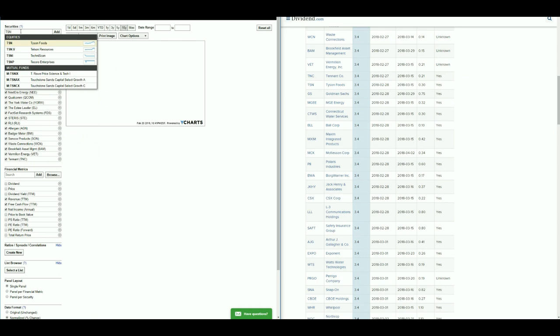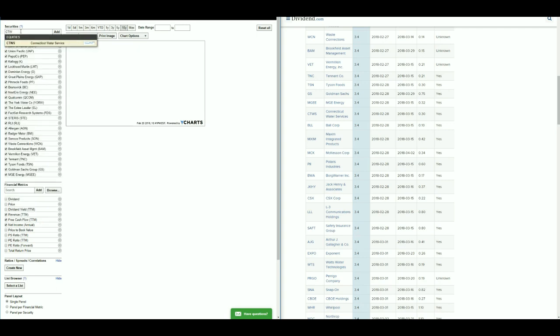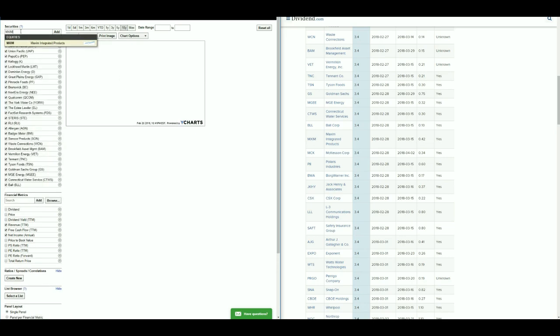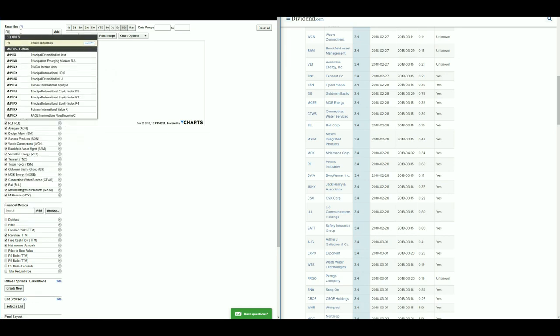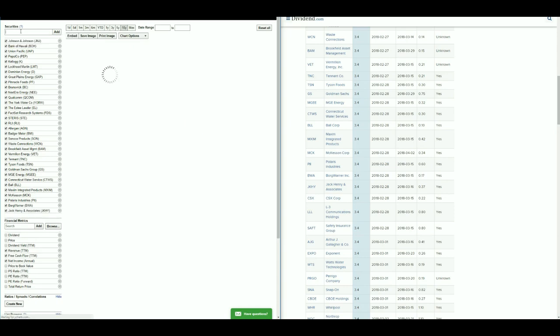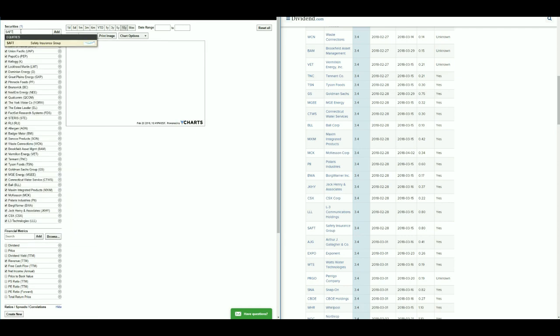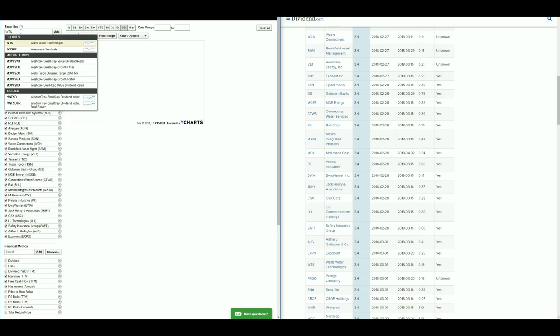There are quite a few names here I recognize — Johnson & Johnson, Goldman Sachs, Merck, and a few others. We also have PII, BWA, Jack Henry Associates, triple-L which looks like a communications company, and AJG. Quite a few names here that I don't recognize, which is exactly why I do these five stocks with ex-dividends next week.